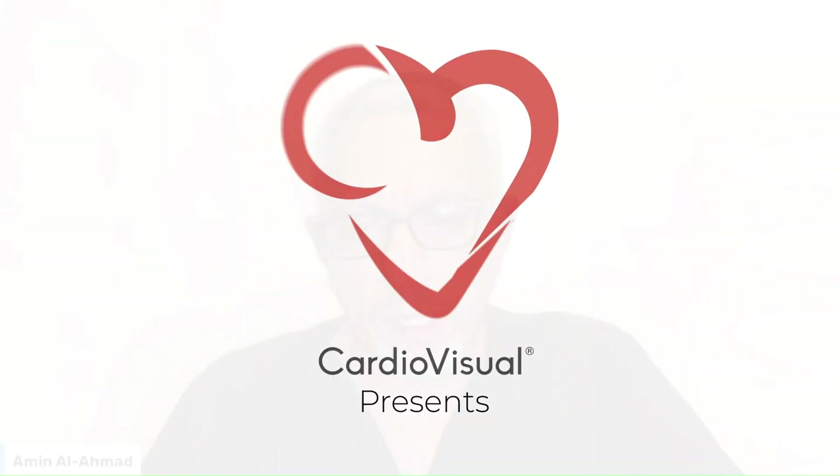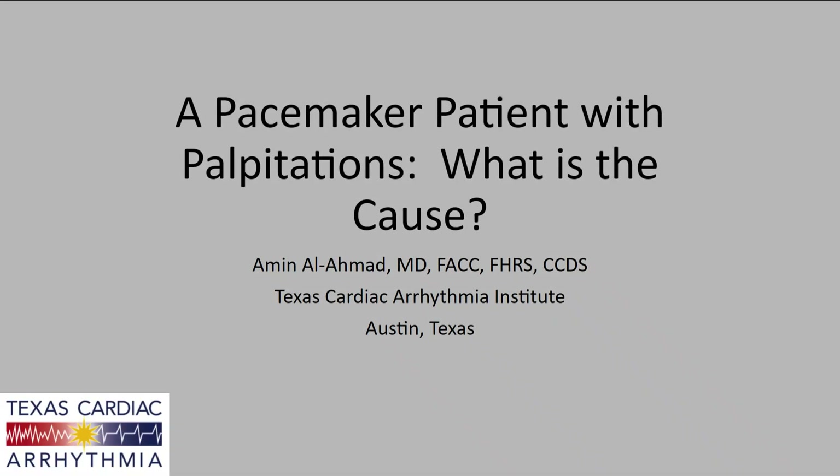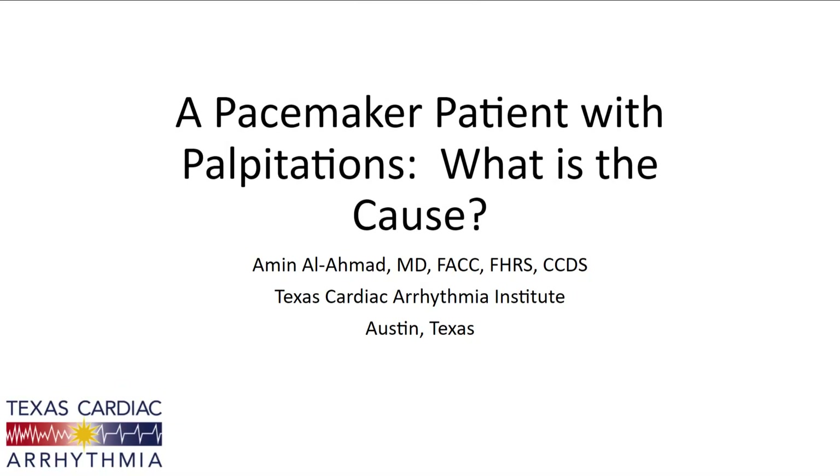Hello, everyone. My name is Dr. Amin Al-Ahmad with Texas Cardiac Arrhythmia in Austin, Texas. The case is titled Pacemaker Patient with Palpitations. What is the cause?